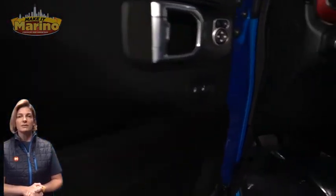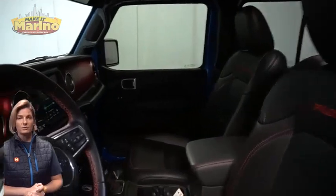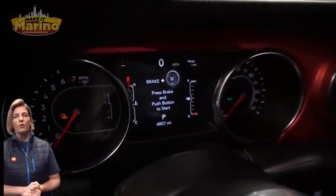Heated front seats, heated steering wheel, only 4,000 miles on the odometer.